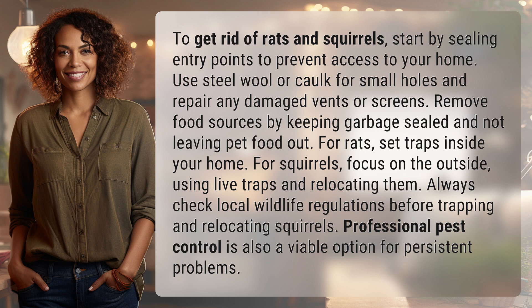For squirrels, focus on the outside, using live traps and relocating them. Always check local wildlife regulations before trapping and relocating squirrels. Professional pest control is also a viable option for persistent problems.